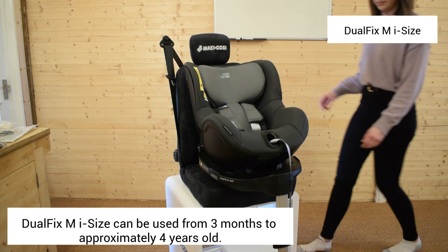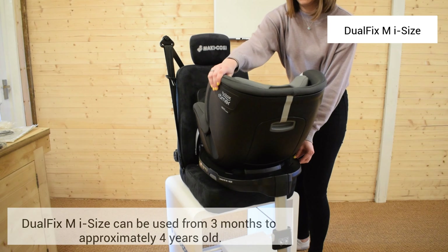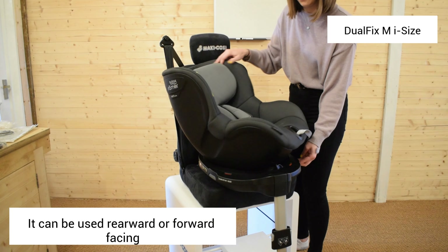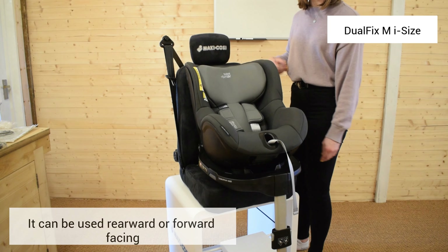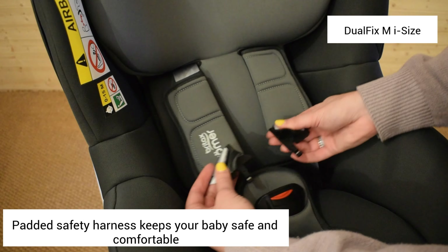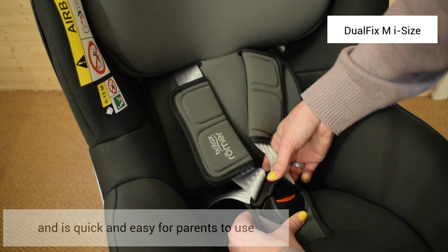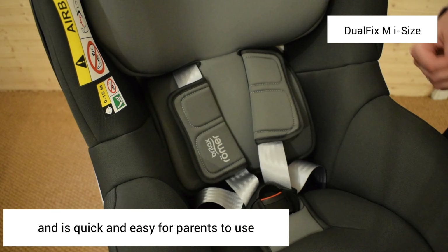The most obvious difference between the Britax Dualfix M iSize and the Dualfix iSize car seat is their age suitability. The Britax Dualfix iSize car seat can be used from birth. However, the Britax Dualfix M iSize car seat should only be used from three months onwards.